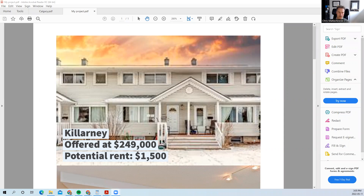You've got a townhome in Killarney with potential rents of $1,500. It's a three-bedroom, one-and-a-half bath with either a partial or fully developed basement.